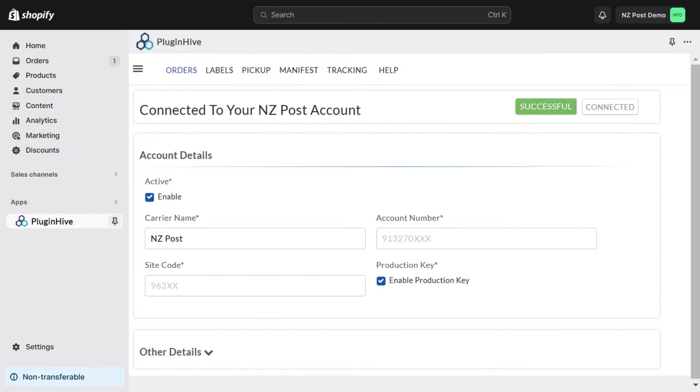Your New Zealand Post account is now successfully added to your Shopify store. Please note that we do not support NZ Post customers who use the credit card payment option via My NZ Post for Business.